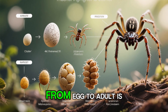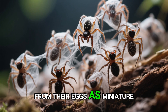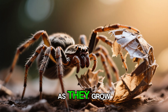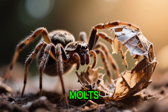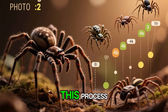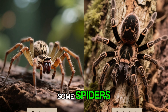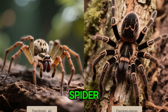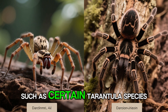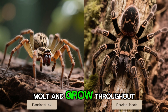The development of spider species from egg to adult is a marvel of nature. Spiderlings emerge from their eggs as miniature versions of their parents, albeit often lacking the full coloration of adults. As they grow, they undergo a series of molts, shedding their exoskeletons to accommodate their increasing size. This process can take anywhere from a few months to several years depending on the species. Some spiders, like Darwin's bark spider, reach maturity quickly and live only a year, while others, such as certain tarantula species, can live for decades, continuing to molt and grow throughout their lives.